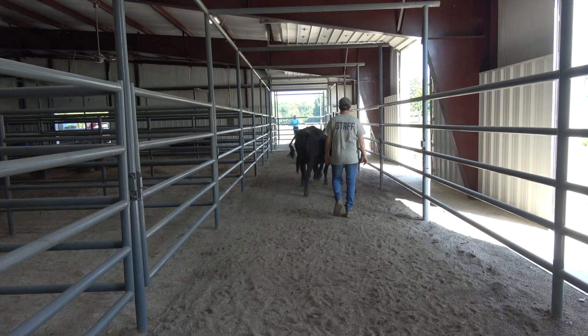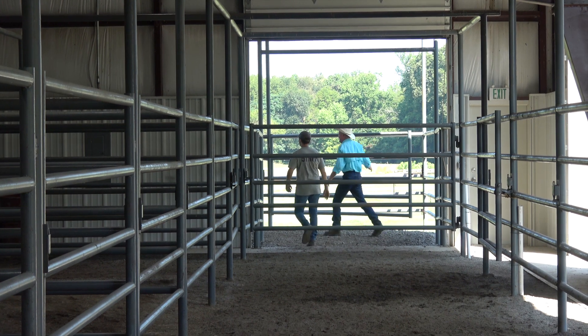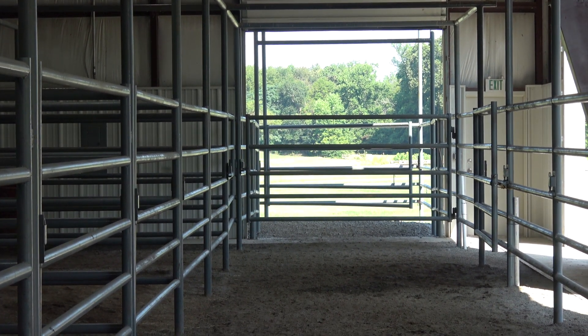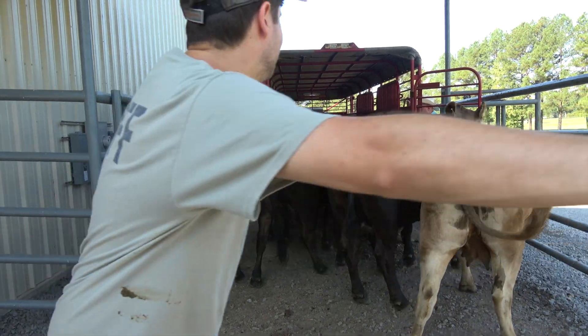I think producers are coming to the realization that these animals don't mean to, but they can hurt you. A lot of smaller producers have said, 'I've got enough facility to catch my cattle and I can put them in a trailer. I'm not going to invest in a head gate and all that because I have a professional I can unload them to. He'll call me when they're done and I take them back home.' I think that's a positive thing because we won't have a cattle industry if we don't have cattle producers. If they're not able to handle their cattle and there's a facility that can, utilize that.